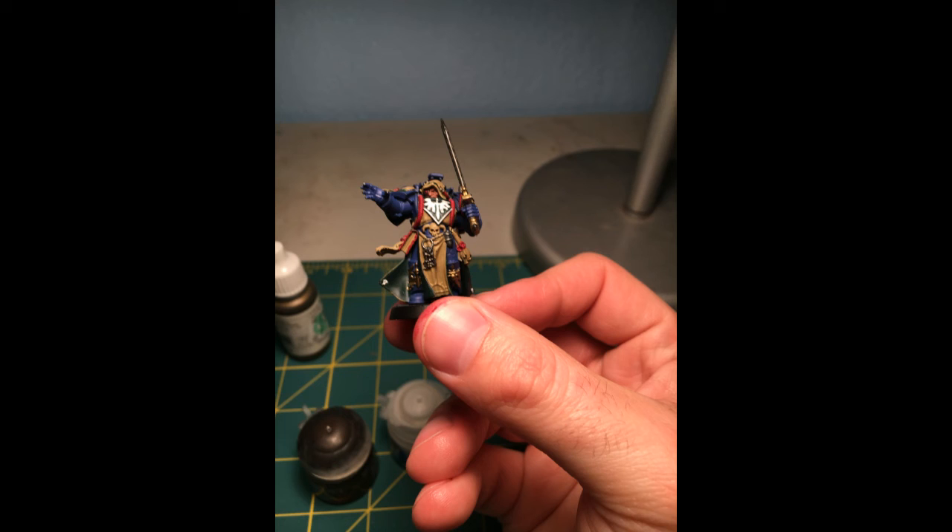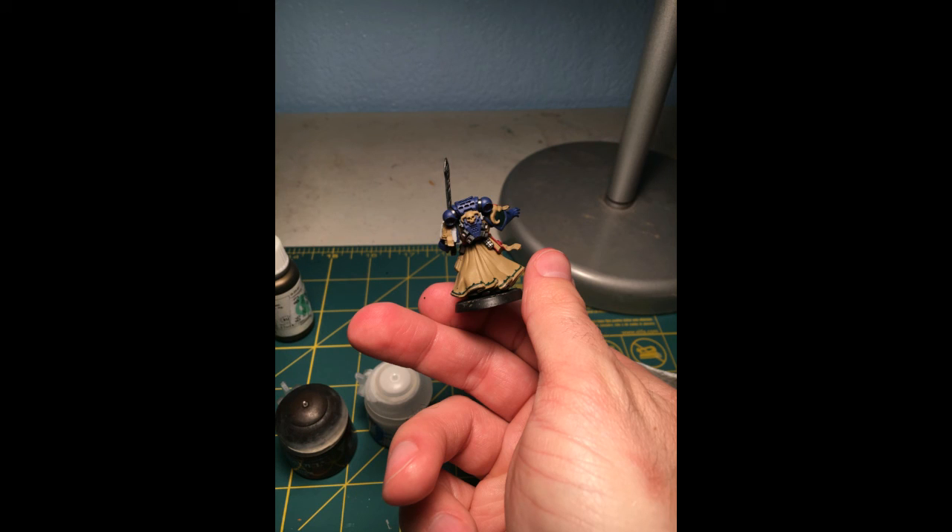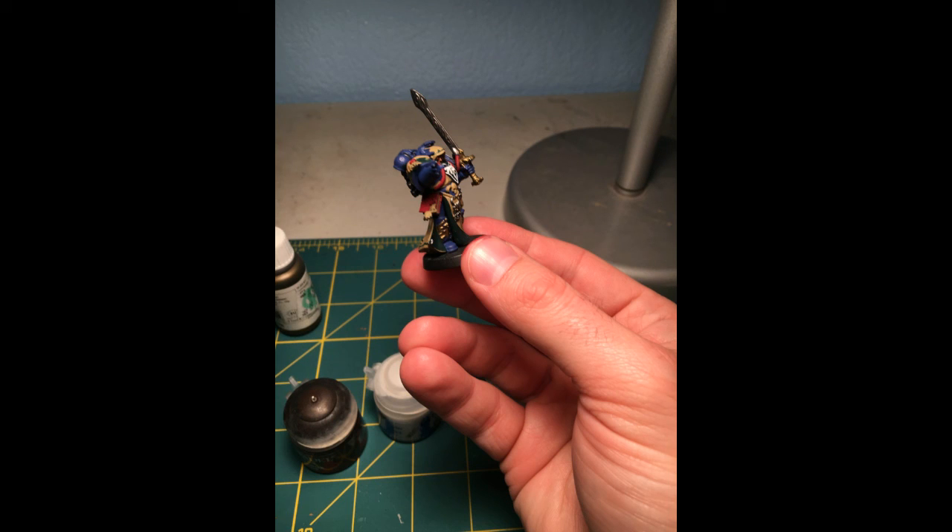Day 7. Today I worked primarily on the librarian. I got almost all of the base coats on. The last thing that's left over is the green bit that's on the front part of his tabard. But beyond that, everything is done and ready to be washed.